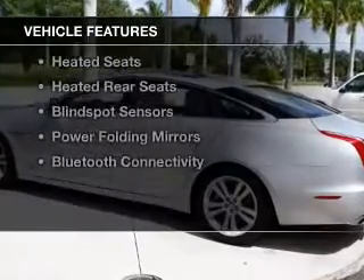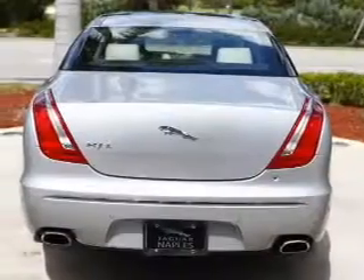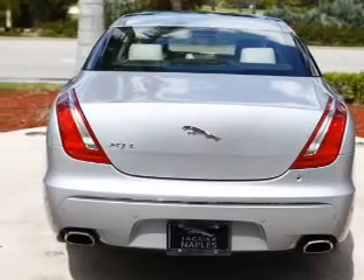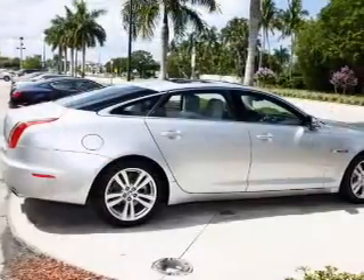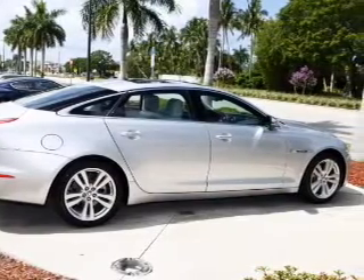The features include a panoramic sunroof, electric trunk, heated steering wheel, push-button start, leather seats, heated seats, heated rear seats, blind spot sensors, power folding mirrors, and Bluetooth connectivity.